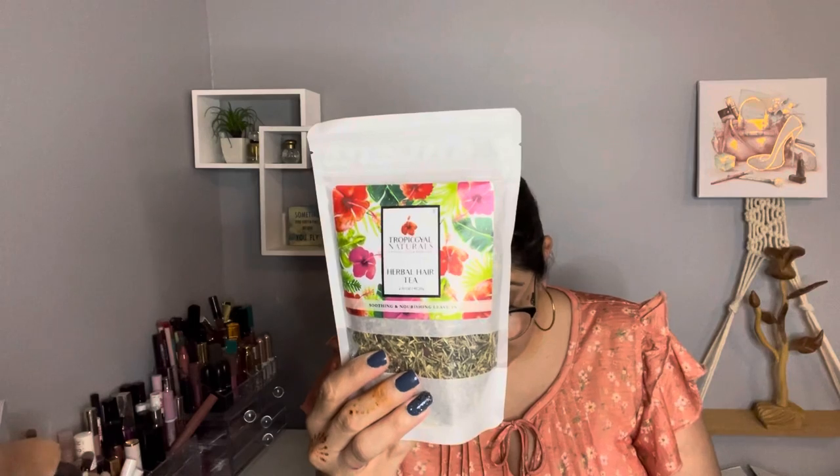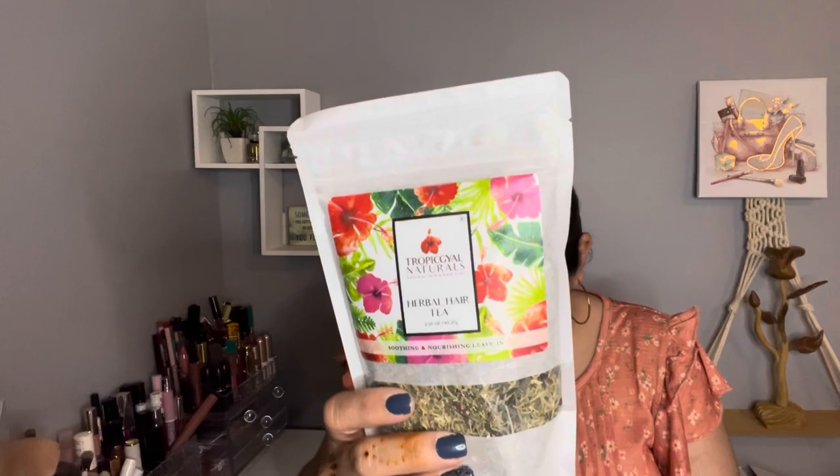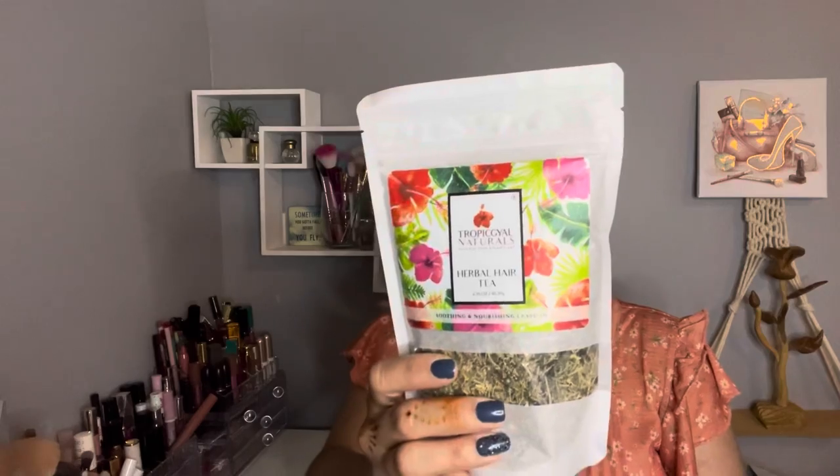The next item got me because it's by Tropic Isle — it's a natural hair tea. This is such a unique item and I have to try it. You boil it with water and you can use it before shampoo, after shampoo, or after conditioner — you can even leave it on. I'm so interested in this hair tea. It was on sale for $9 and the retail value is $25.99. It's organic, vegan, and made in the USA.